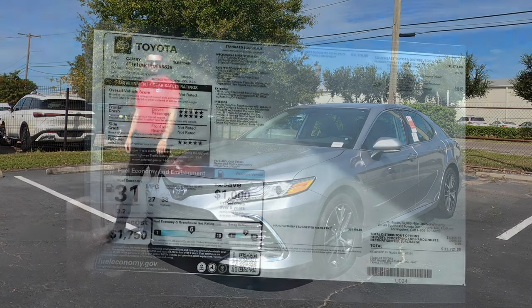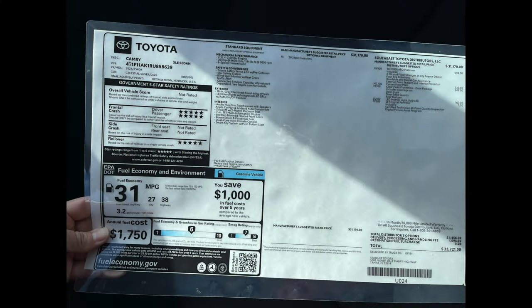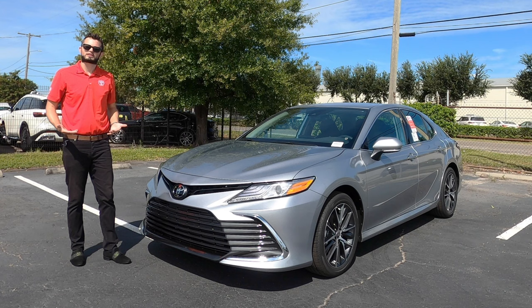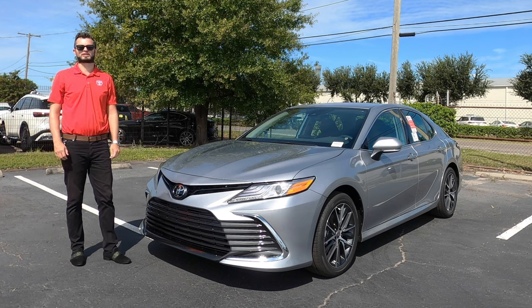Here is a 2024 Toyota Camry XLE in Celestial Silver over black leather. What do you get in the different trims, comparable rivals, and some pros and cons?